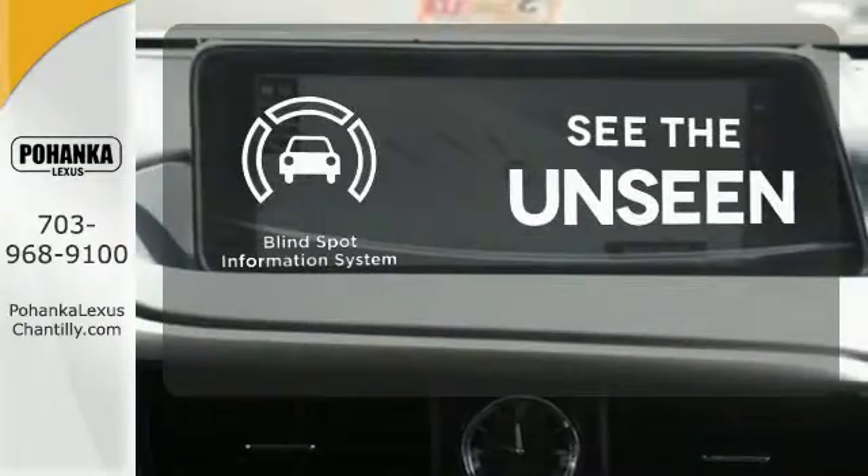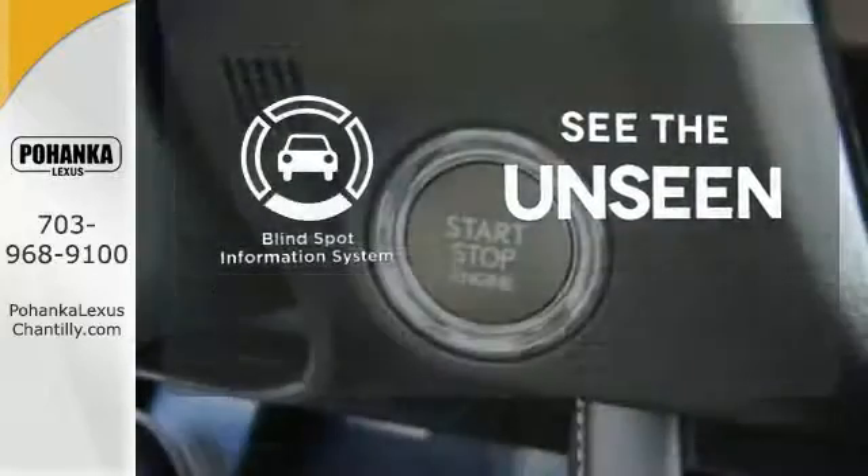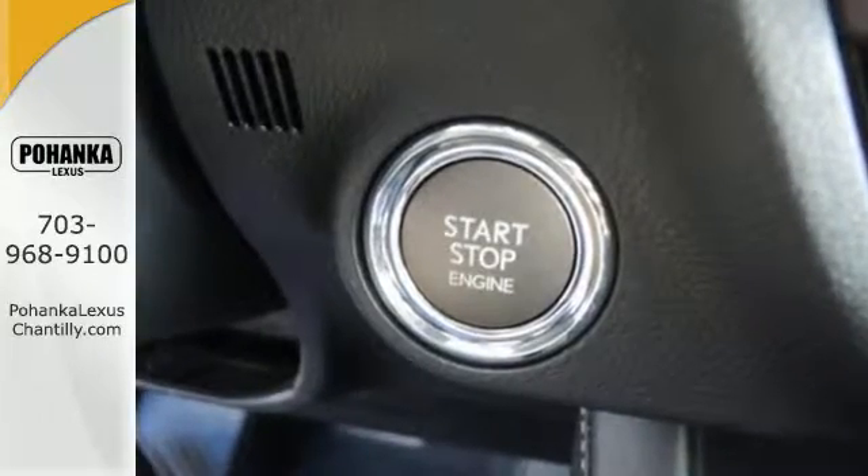Negotiating traffic has never been easier, thanks to the Blind Spot Indicator. The bold, aggressive look screams for adventure.